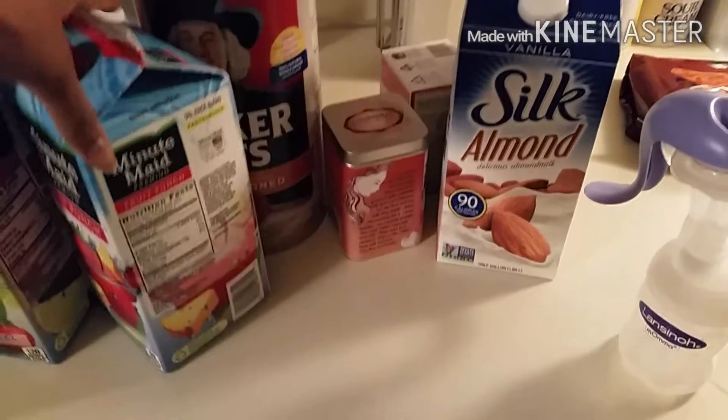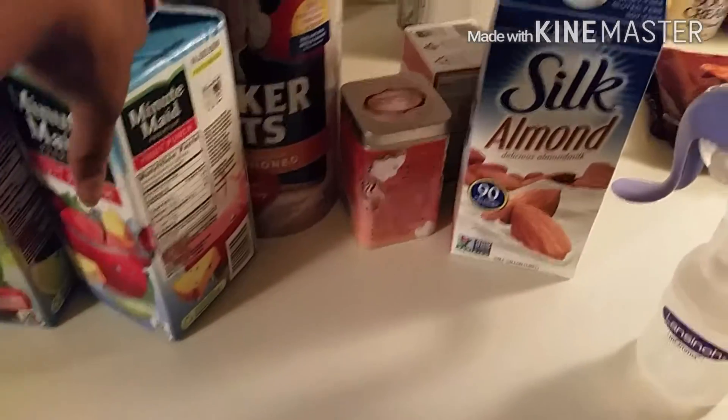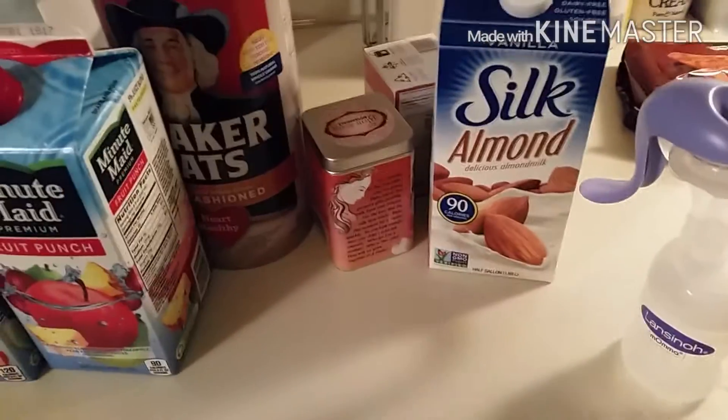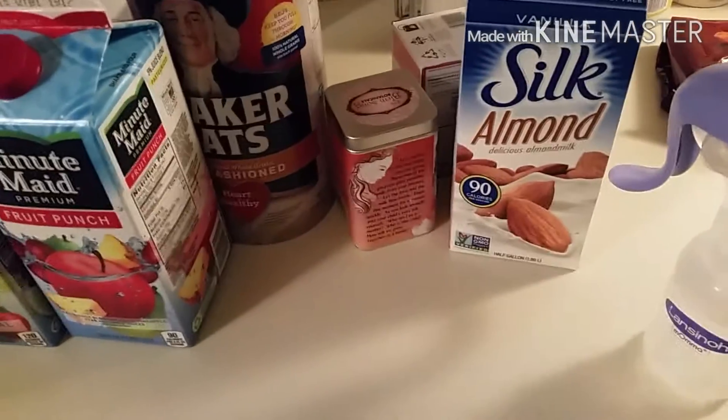Here are some of the things that I'm using to boost up my milk production. These are just some of the things that I use, that I've researched and got from other people.